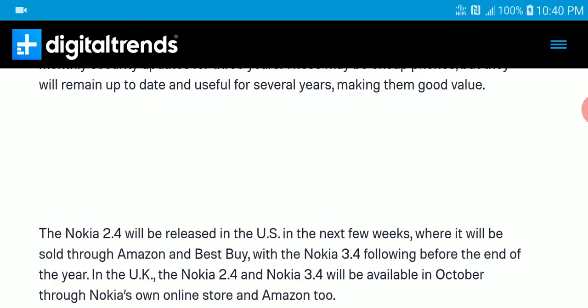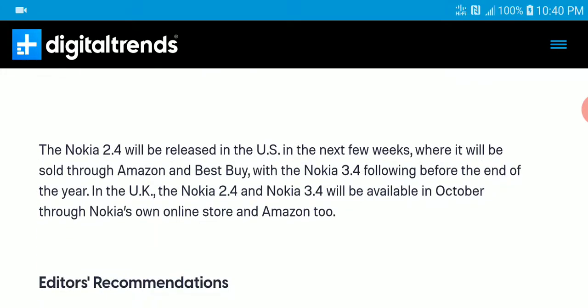They are quite cheap and they claim to give you support for three years — we'll see when it becomes available in October. Be on the lookout for the new Nokia 2.4 and 3.4. Subscribe to our channel, like our content, and I'll see you guys next time.